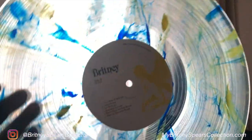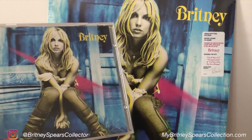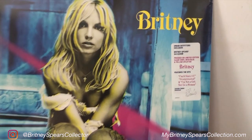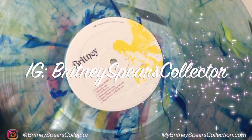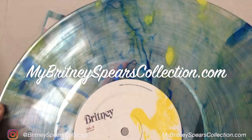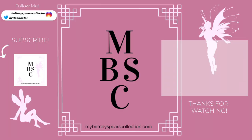I hope you enjoyed this video. Don't forget to subscribe, hit the bell, leave me a comment and a thumbs up — it really does help out my channel and I really do appreciate each and every one of you. If you want to see any more of my collection, catch me on Instagram at BritneySpears_Collector or visit my website mybritneyspearscollection.com. I really hope to see you on my next video, so until then, take care — bye guys!